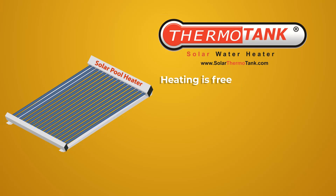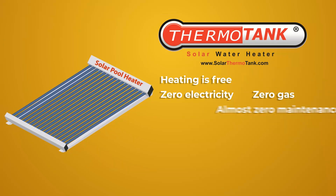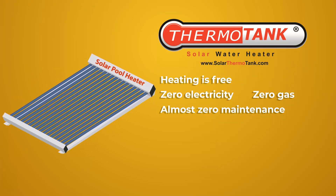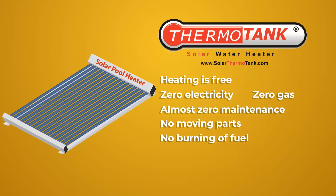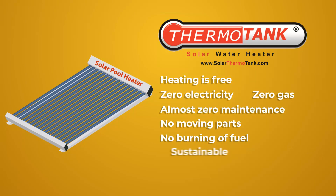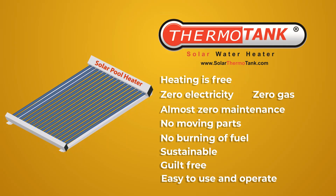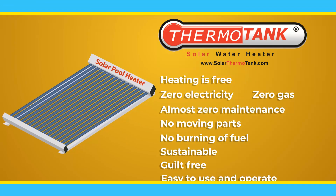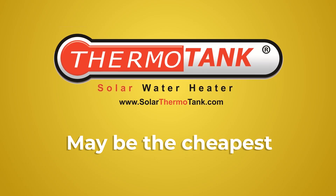With solar pool heaters, the heating is free. It's zero electricity, zero gas, and almost zero maintenance. It doesn't have moving parts and there's no burning of fuel. Unlike other forms of heating, solar is sustainable and guilt-free, and it's easy to use and operate. If you compare the equipment cost, solar pool heaters may even be the cheapest among all available heaters.